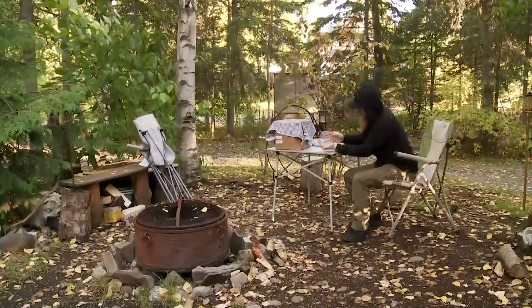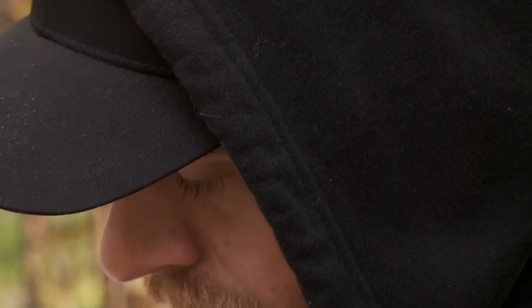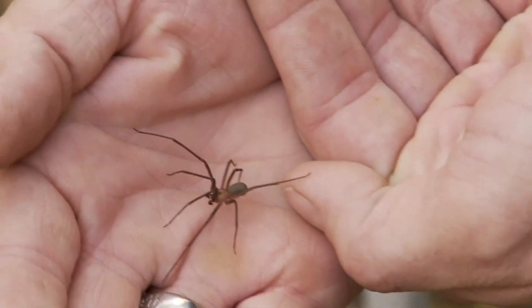This is a brown recluse that I'm willingly putting on my hand because I know what I'm doing. It's not your typical hitchhiker. This is like the farthest that a brown recluse can go in North America, and it did it. But it's here now.